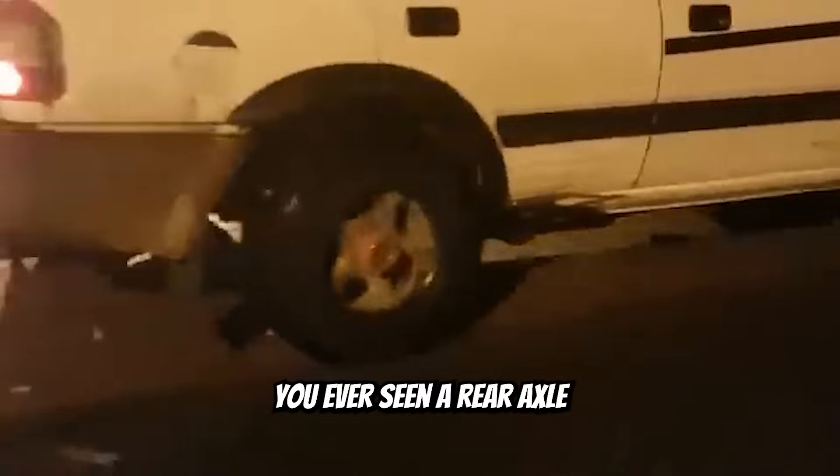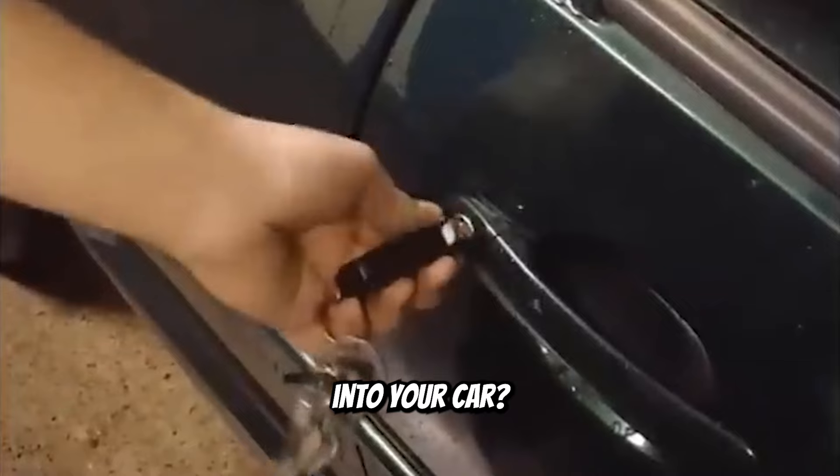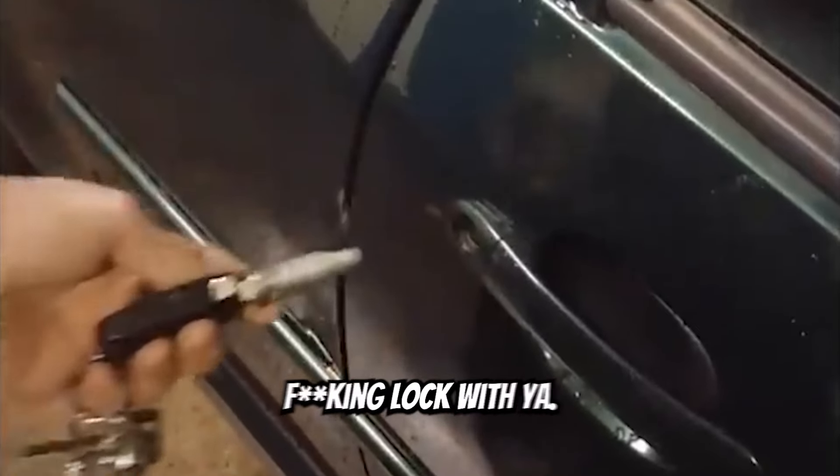You ever seen a rear axle that's faster than the whole vehicle? Want to minimize the risk of people picking your locks and gaining entry into your car? Just take the lock with you.